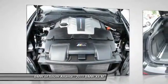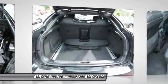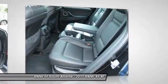Front HomeLink garage door opener, power steering, Bluetooth wireless data link for hands-free phone, aluminum wheels.